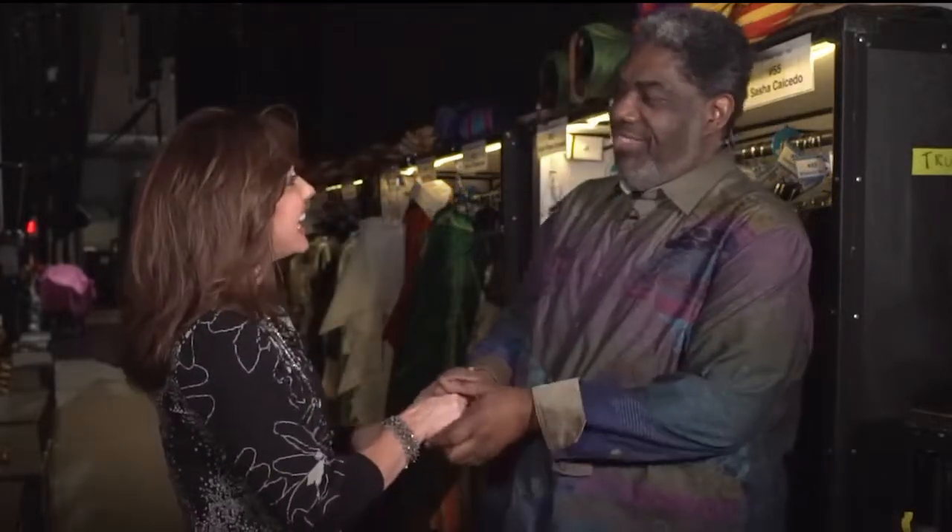I'm backstage at Juanita K. Hammonds Hall talking with Gregory Young, who is the wardrobe supervisor for this show — The Lion King. It is amazing. I saw it last night and I'm still blown away. What a great job you have.